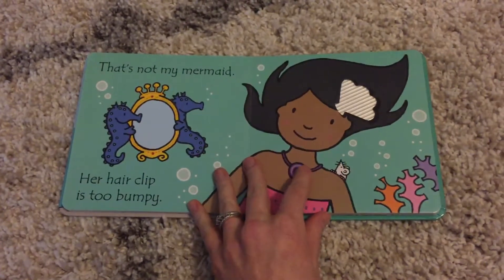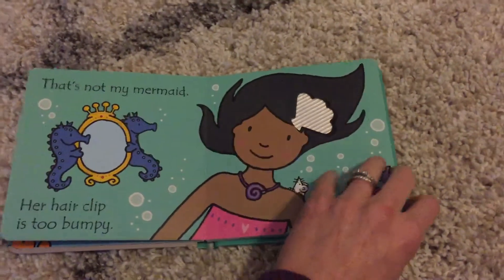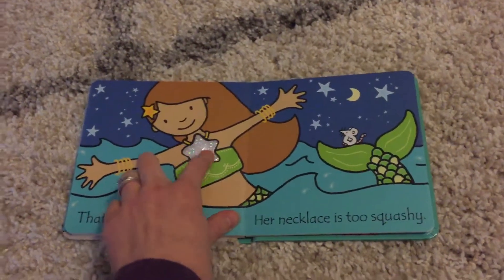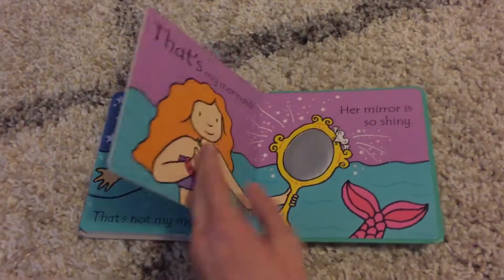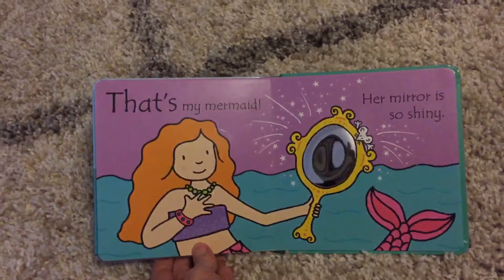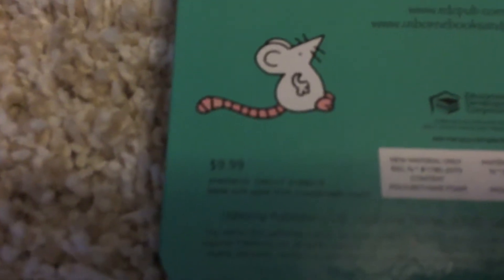This is a fun book for any little girls in your life who love mermaids or who love under the sea things. It's also great for just little children in general with all the touchy-feely. This book is available for $9.99.